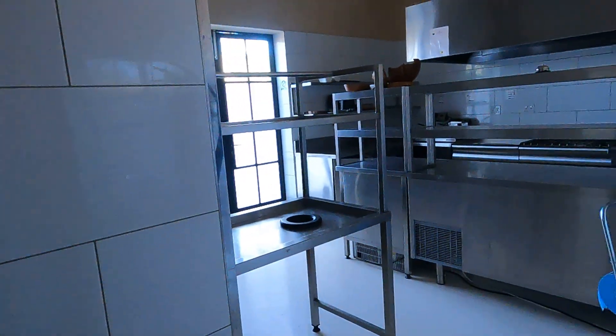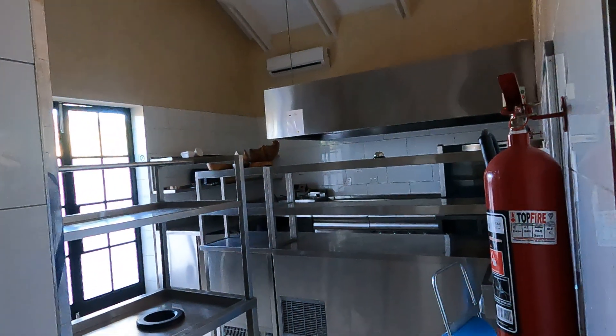Just a quick peek into the kitchen — this is where the staff would be cooking for you in what is basically a commercial kitchen.